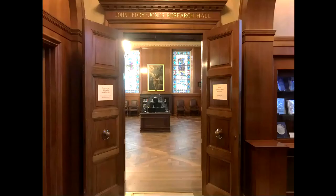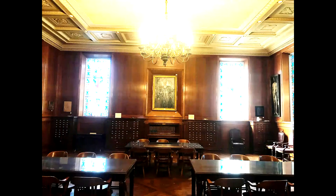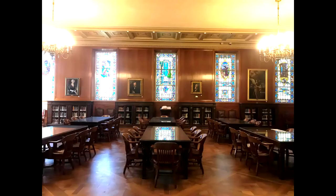I will now take you to the John Letty Jones Research Hall. This is the John Letty Jones Research Hall. It houses our old card catalogs and some of our modern scholarly books.